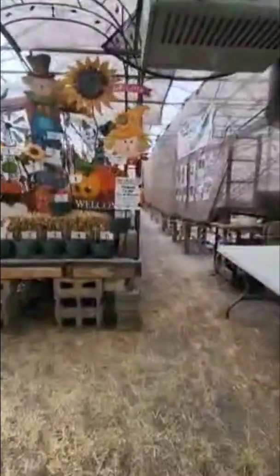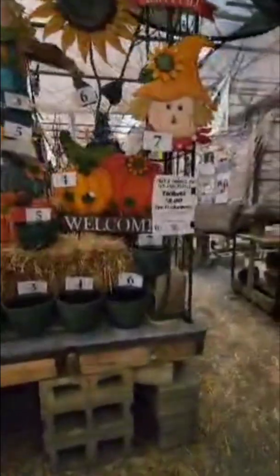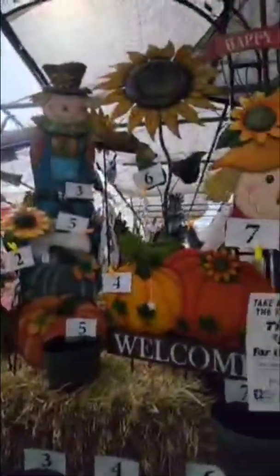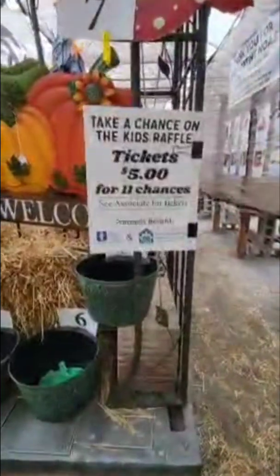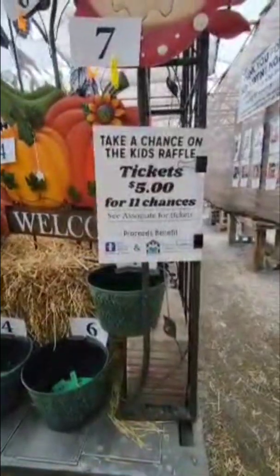Now we're going to head out to the greenhouse — this is where the magic happens. They do these raffles here, and they're still setting up. You buy your tickets and put your tickets in the bucket, and you can win whatever number you bid on. They're $5 for 11 chances, and the proceeds benefit Akron Children's Hospital in Northeast Ohio.